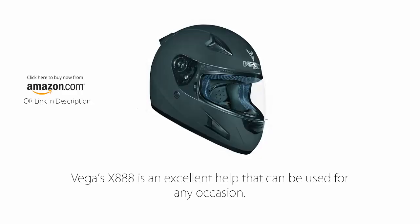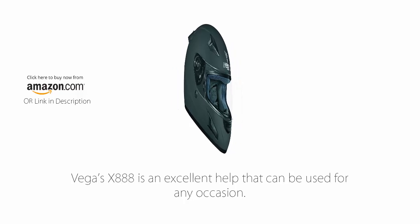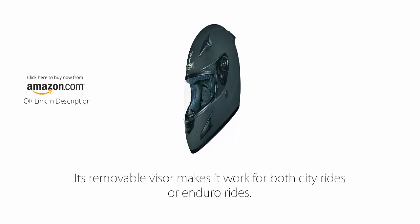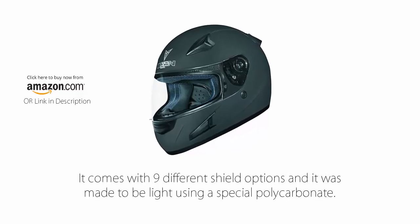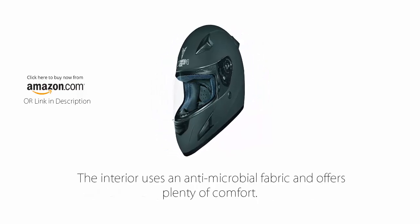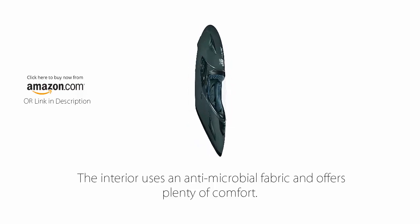Number 4: VEGA X888 Full Face Helmet. The VEGA X888 is an excellent helmet that can be used for any occasion. Its removable visor makes it work for both city rides and enduro rides. It comes with 9 different shield options and was made to be light using a special polycarbonate. The interior uses an antimicrobial fabric and offers plenty of comfort.